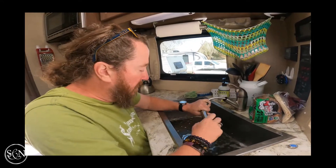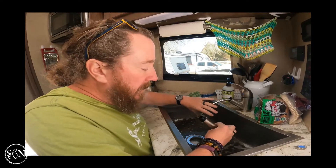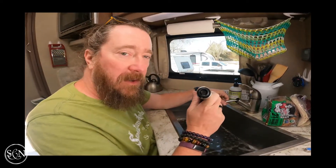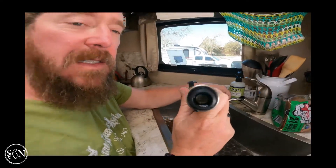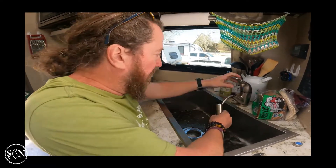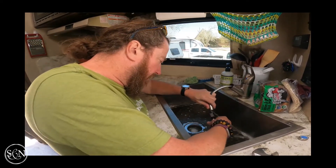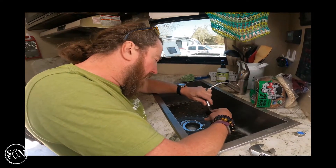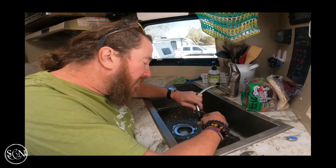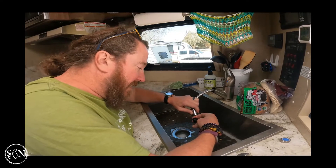I think this filter comes apart. I've got a little gunk in the bottom of this as well — not a lot, just a little. This really falls into the category of care and feeding of your RV, just like a house. Same kind of stuff.